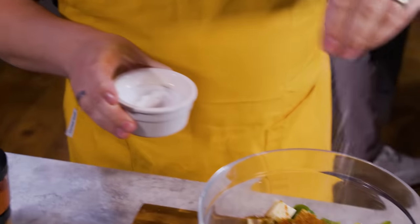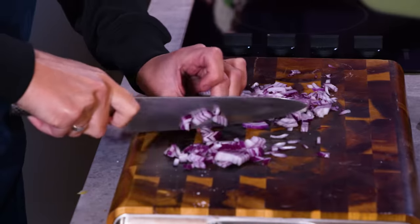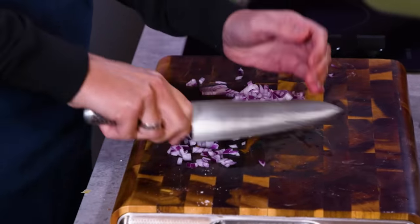Remember, we're looking for easy, delicious midweek. So we think half an hour is the kind of time that people want to be spending midweek.